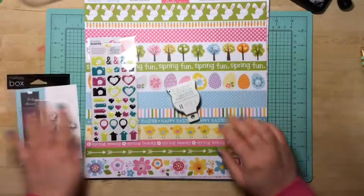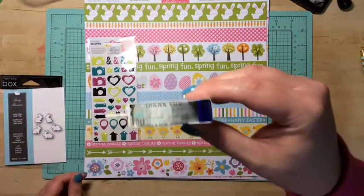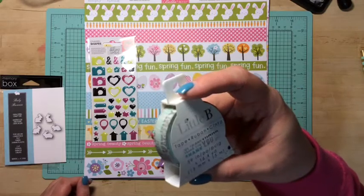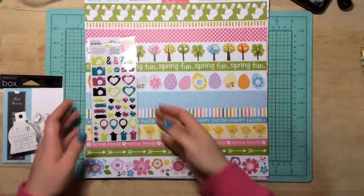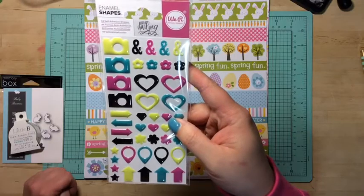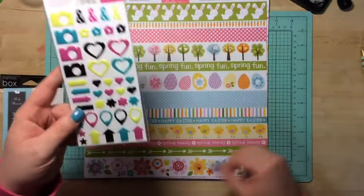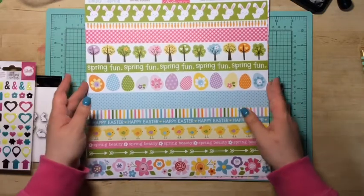I picked up this really cool washi tape — I don't know if you guys can see that, it says 'thank you.' It's got dark gray, light gray, and like a mint green. Really pretty. Next I picked up some enamel dots by We Are Memory Keepers from the Hello Darling collection. I had to get it because of the cameras, and all these colors are just up my alley.